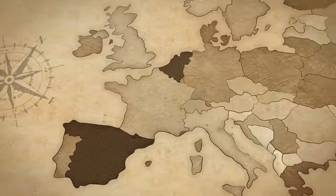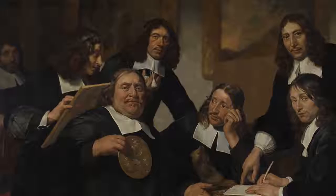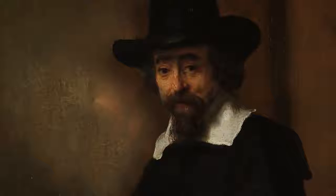The first is politics. The Dutch had broken away from their Spanish rulers to form a republic in the northern provinces of the Netherlands. For the first time, art collecting was largely in the hands of wealthy middle-class citizens who were less interested in seeing pictures of kings and more interested in portraits of textile traders, doctors or artists. And this also explains why ordinary people doing ordinary things could all of a sudden be a subject in art.